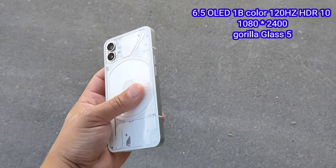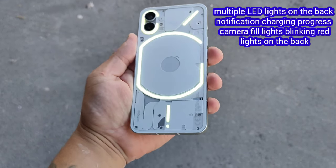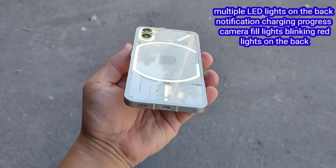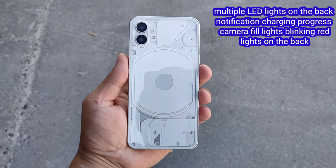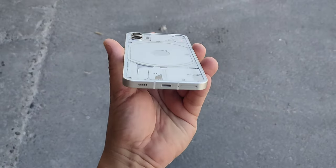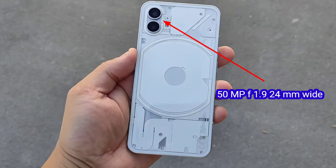It comes with Gorilla Glass 5. The phone comes with multiple LED lights in the back for notification, charging progress, camera fill light, blinking red lights on the back, video recording indicator. It has IP53 splash and water resistance.